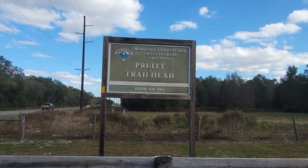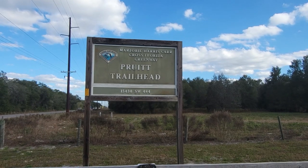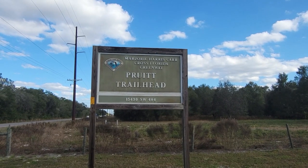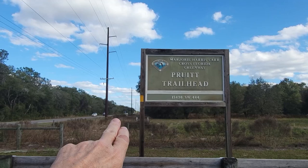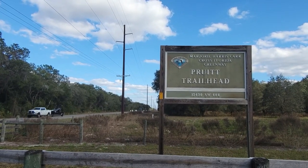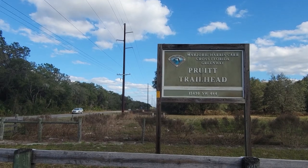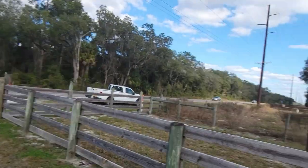We're back out for another hiking video, heading back to the Hapata Trailhead. We're at 15430 Southwest 484. If you look just up the road here, that's the Marion County Airport, the Donellon Field. It's just right there as you pass it coming from the villages — probably about another mile down is the entrance right here off of 484.